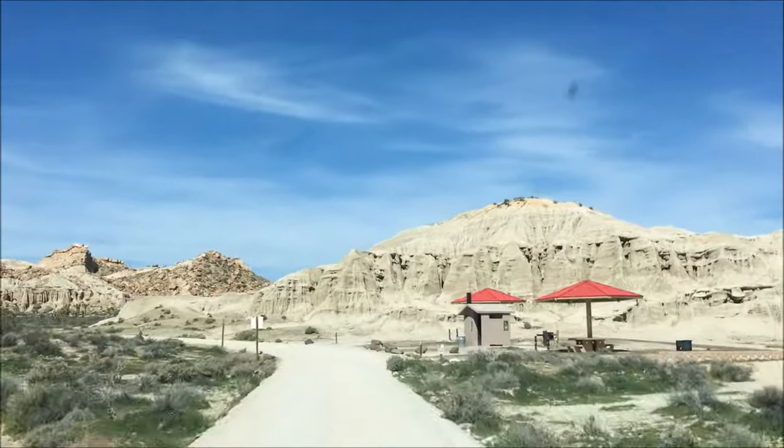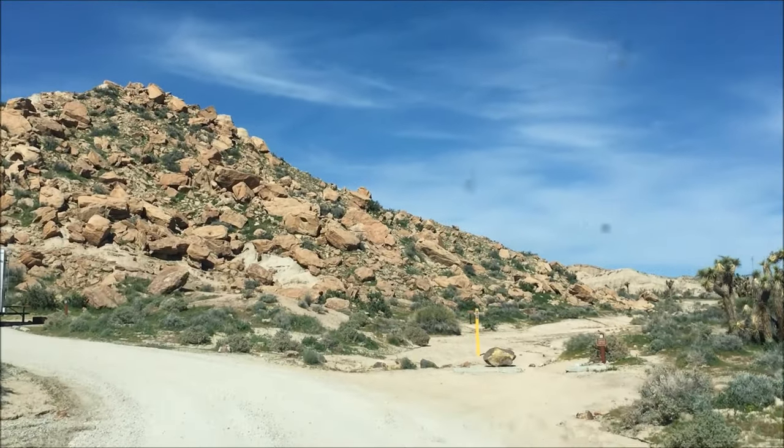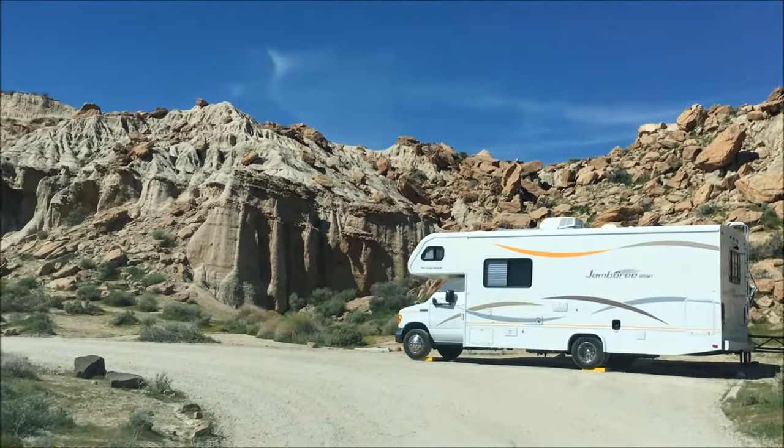Each campsite has a picnic table and fire ring. The campground offers pit toilets, trash service, and drinking water. There are no hookups and the dump station has not been open on any of our visits.